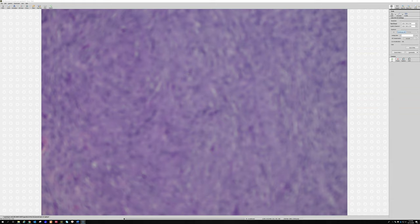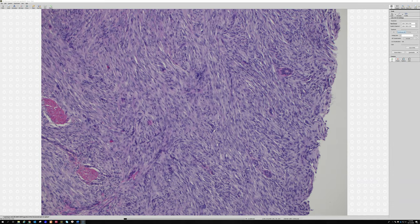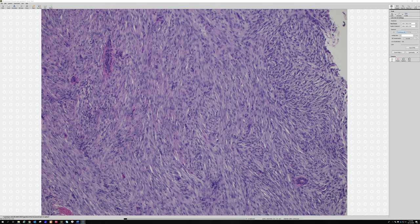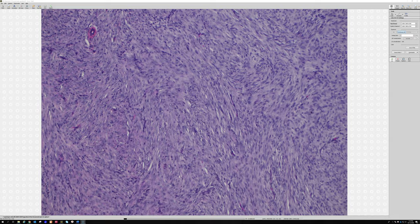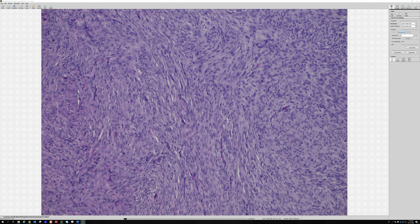This is a pretty good example because it has quite a bit of very streamy fascicles of spindle cells — see how they're all kind of running together in parallel, but they're not like the 90-degree fascicles of smooth muscle. They're fascicles with almost a bit of a herringbone pattern. You can also see atypia in DFs and sometimes really big scattered pleomorphic cells — they're called monster cells — and that's a benign finding.